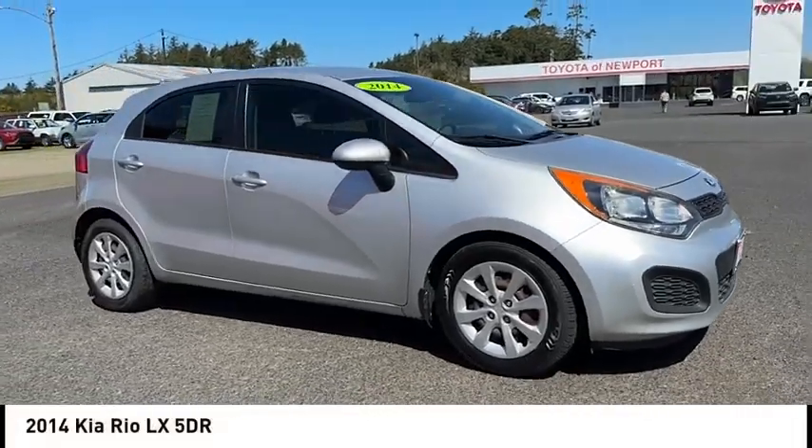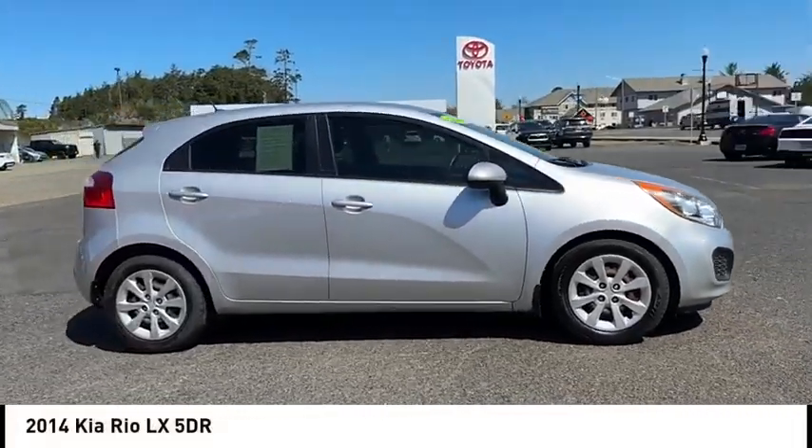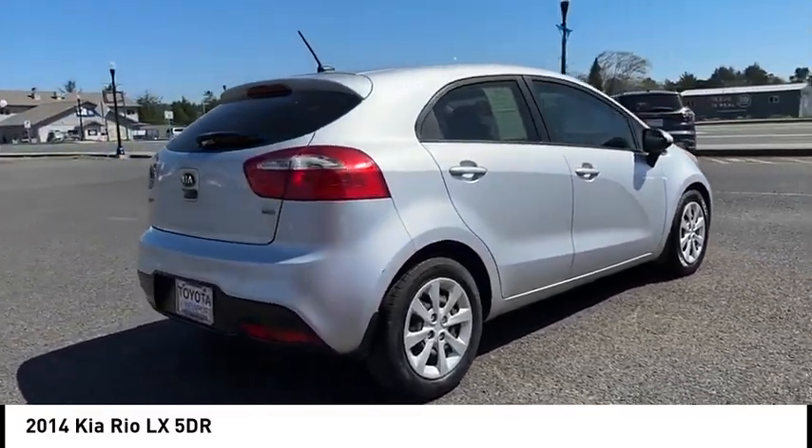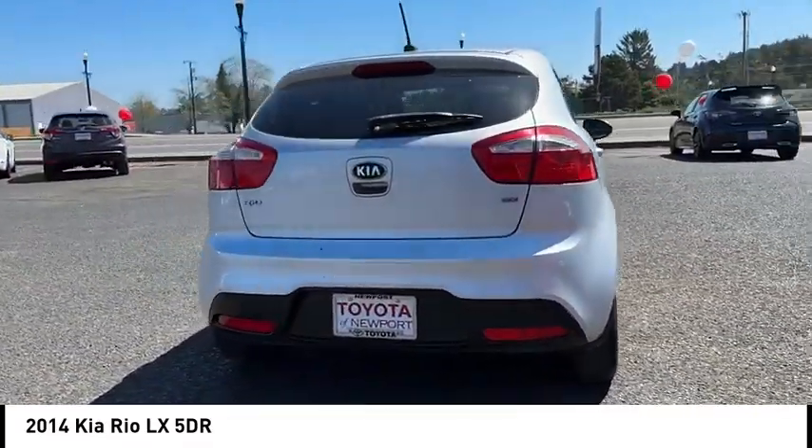You are going to love the 2014 Rio. The Rio delivers sprightly performance, great fuel economy, and agile handling all in a stylish package.